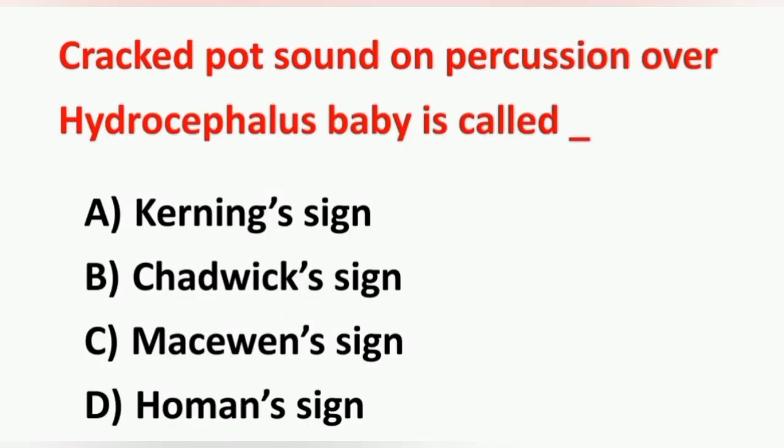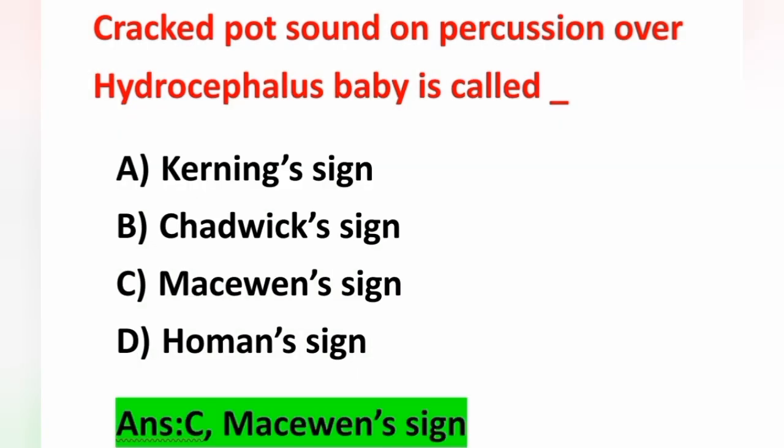Next question: cracked pot sound on percussion over the hydrocephalus baby is called — Option A: Kernig sign, Option B: Chadwick sign, Option C: Macewen sign, Option D: Homan sign. In a hydrocephalus baby, while doing percussion over the head, a cracked pot sound is heard — that is known as Macewen sign. Option C is the correct answer. Kernig sign is a positive sign of meningitis. Chadwick sign is also known as Jacquemier's sign — it is the dusky hue of the vestibule and anterior vaginal wall visible at the eighth week of pregnancy. Homan sign is positive in case of deep vein thrombosis.